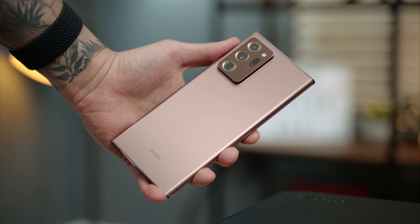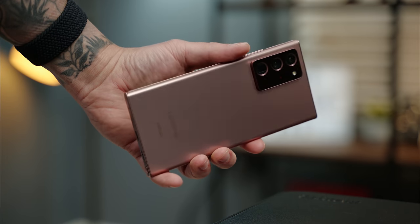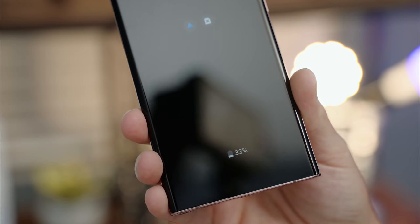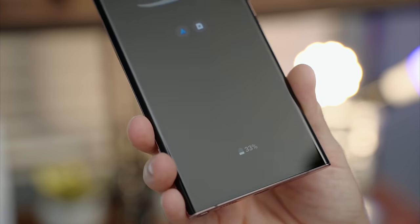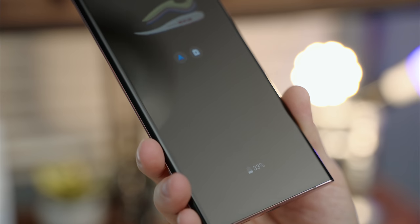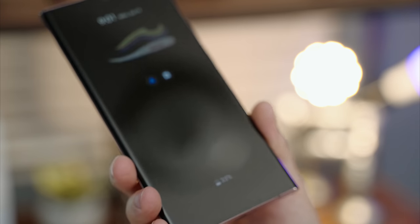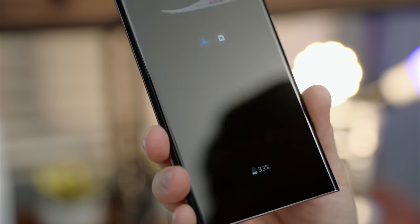When it comes to durability, my Note 20 Ultra has held up pretty well. The back side has been immaculate — no scratches at all — thanks to that matte glass. But on the front I have quite a few scratches, including some deep ones, almost like a cat and my phone got into a slapboxing match. I definitely recommend picking up a screen protector. I took mine off just to see how well the display would fare over time, and it has quite a few scratches, including several really deep ones.